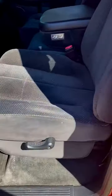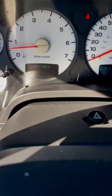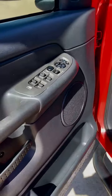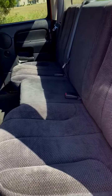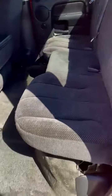Grey cloth interior is like new — no rips, stains, or wear marks. Factory AM FM CD. 80,000 miles. No crack dash. Power windows, locks, mirrors, and cruise control. No sagging headliner. Everything works on the truck.